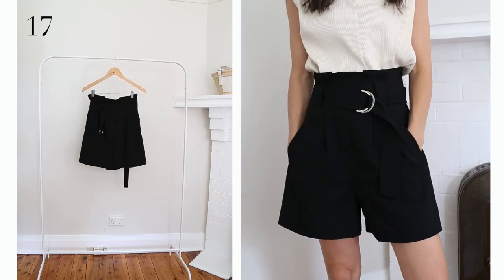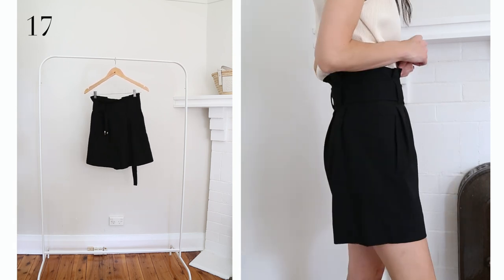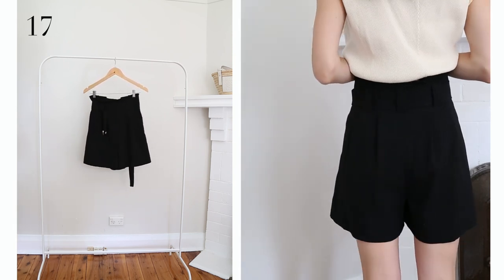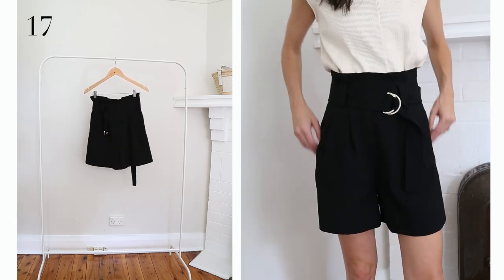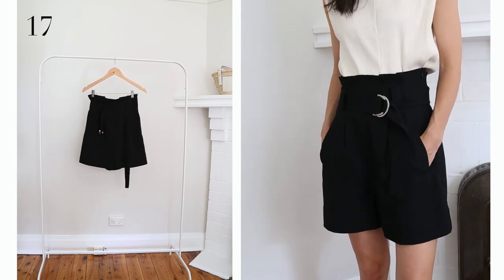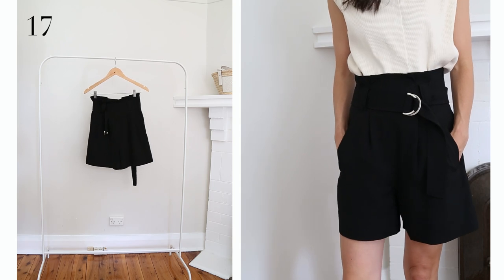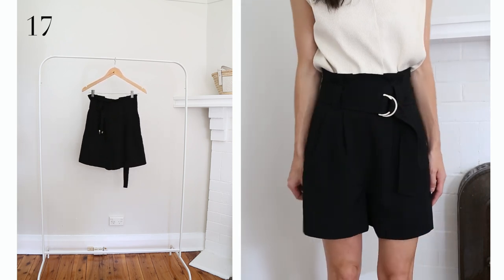The final shorts are this tailored pair which I've had for about 18 months. I love the high waist and the longer length through the leg — I'm finding myself gravitating towards something a little more modest and not too revealing. These have a D-ring belt. My only gripe is that they have a side zip closure which I find a little bit awkward to do up.